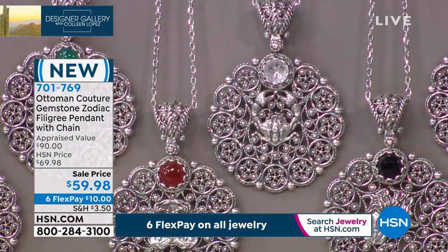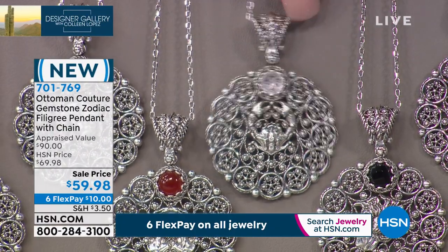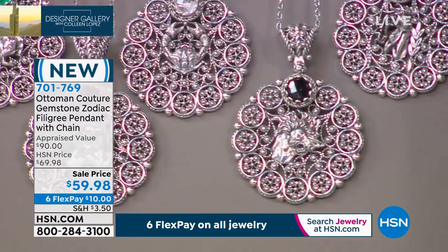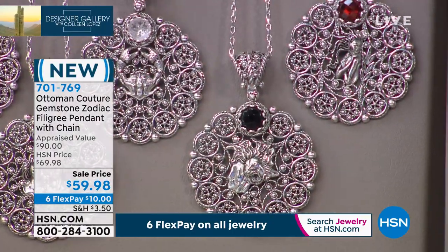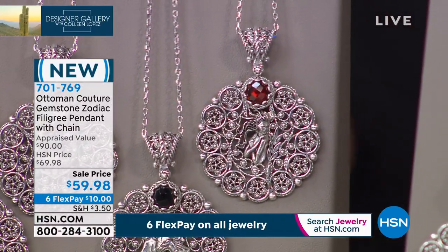And then next to that, it looks like rose quartz. Exactly — the rose quartz is Cancer. I love these. Aren't they beautiful? Then there's Leo, which is black spinel. And then garnet is Virgo.